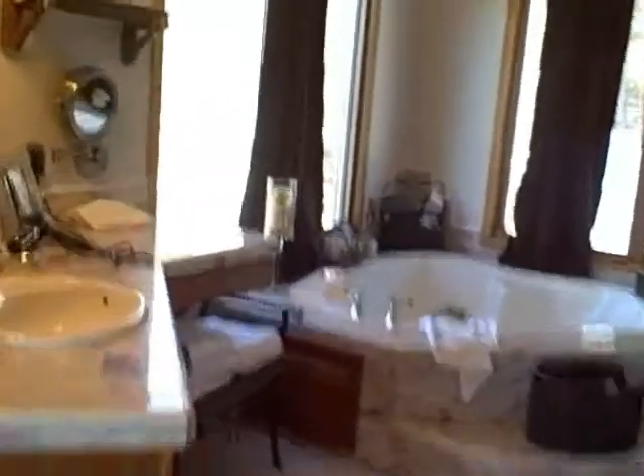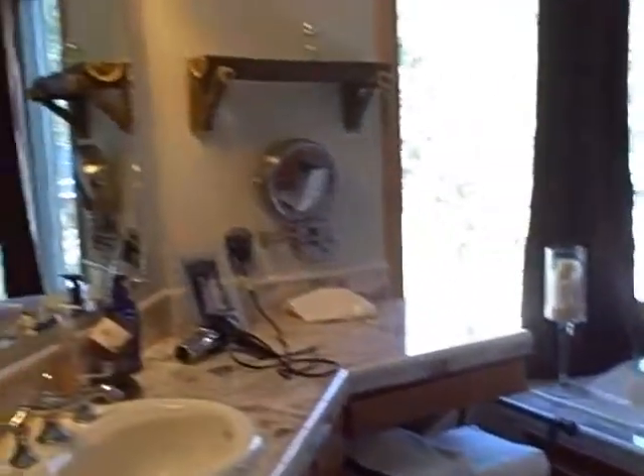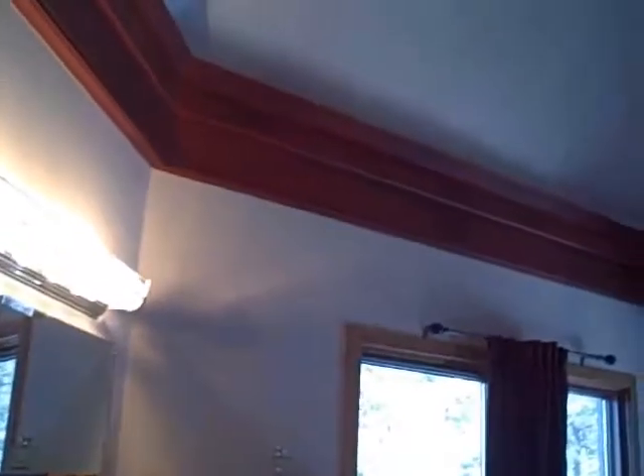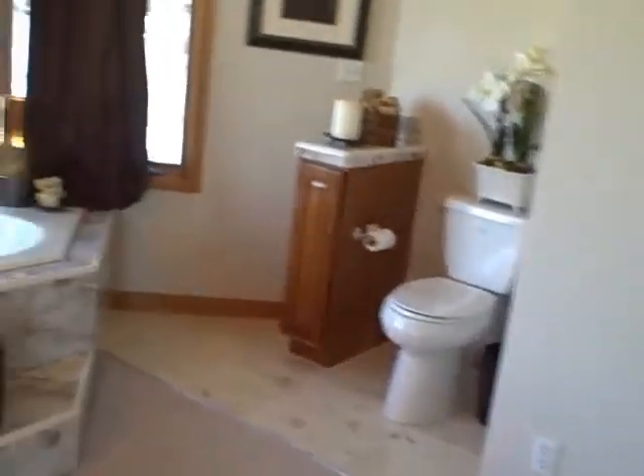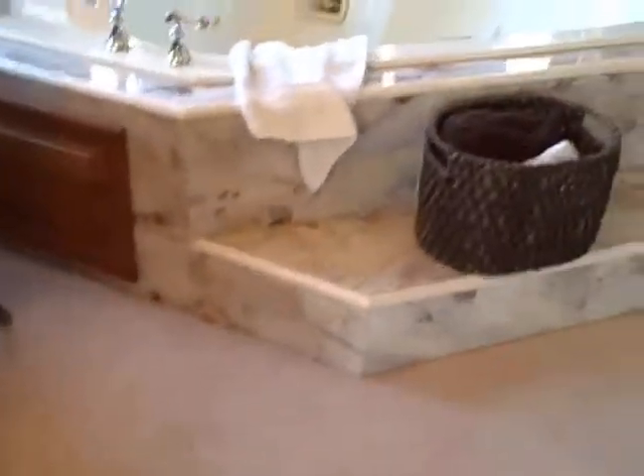I'll come back here. We've got a single sink. Some nice tall ceilings here — I don't know if this camera will do this justice or not, but I kind of want to show you here. And a huge dresser over here.